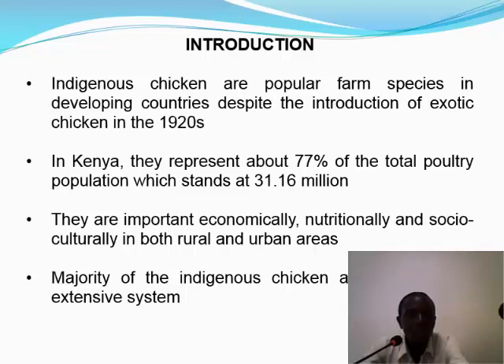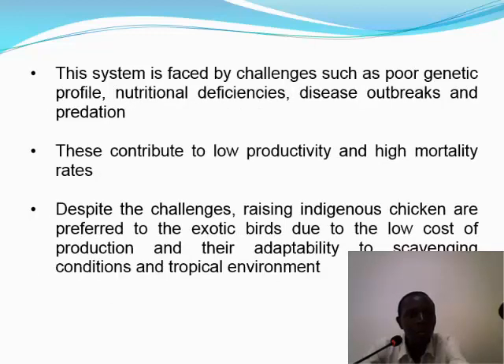It is important to note that the majority of indigenous chicken are raised under the extensive system, which is faced by challenges such as poor genetic profiles, nutritional deficiencies, disease outbreaks, and predation. These challenges contribute partly to low productivity of these birds and high mortality rates recorded in these systems.